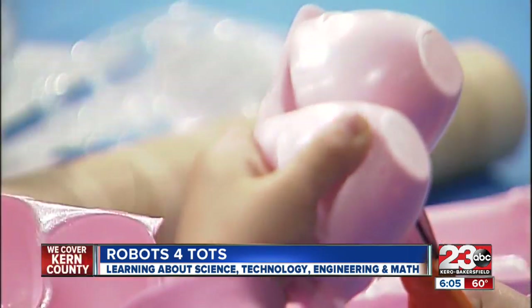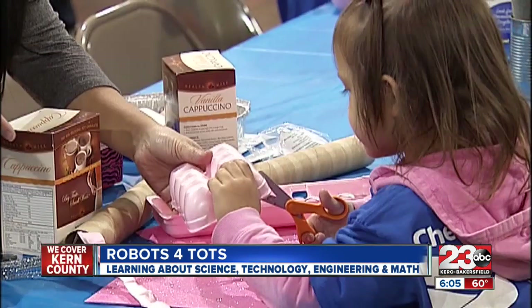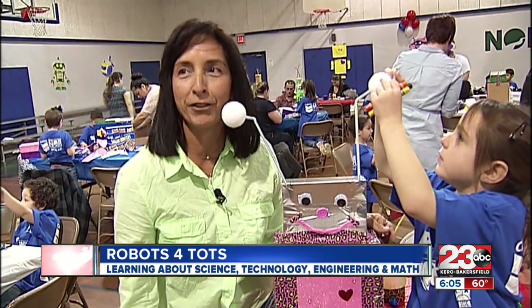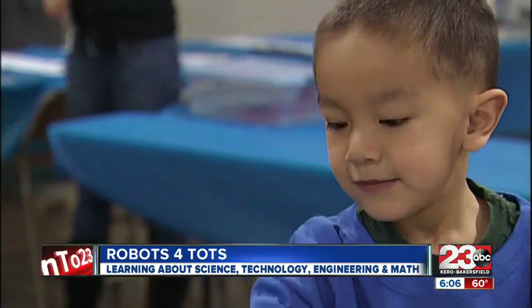Norma Diaz says taking part in Chevron's robots for talks is a fun family activity that gets children thinking outside the box. It's all about that — if they're laughing, I'm happy.